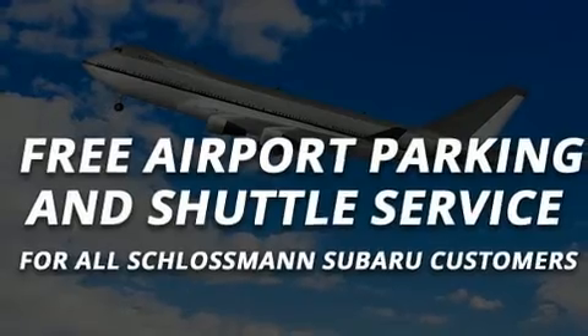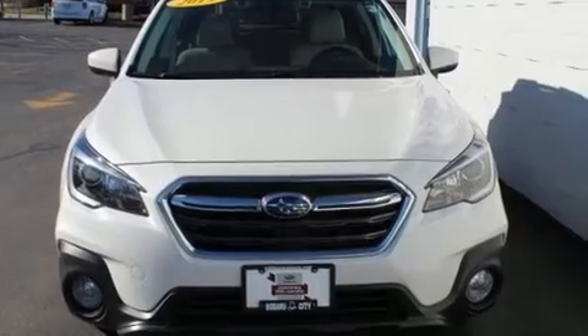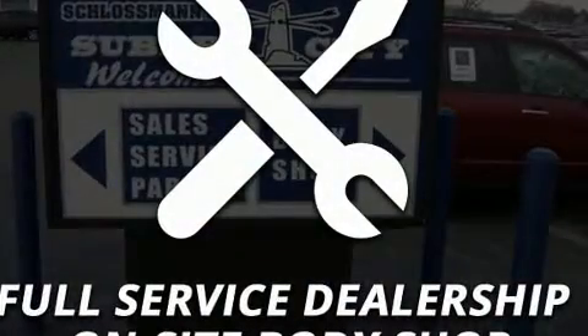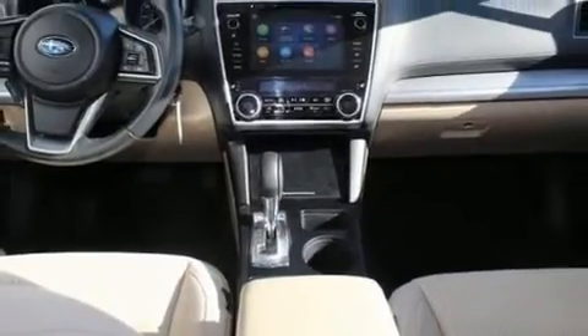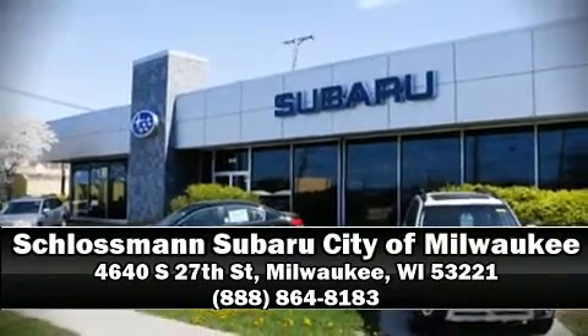Sophisticated all-wheel drive technology maintains a firm grip on the road. This vehicle has achieved certified pre-owned status by passing Subaru's comprehensive certification process, including a comprehensive 152-point inspection. Our sales staff will help you find the vehicle you've been searching for — please don't hesitate to give us a call.